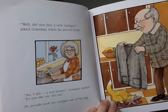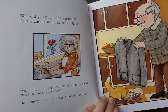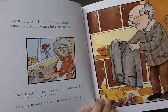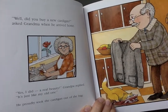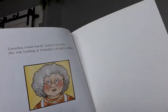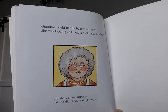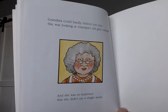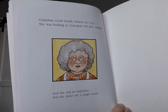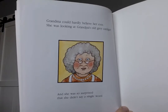'Well, did you buy a new cardigan?' asked Grandma when he arrived home. 'Yes, I did — a real beauty,' Grandpa replied. 'It's just like my old one.' He took the cardigan out of the bag. Grandma could hardly believe her eyes. She was looking at Grandpa's old gray cardigan, and she was so surprised that she didn't say a single word. So she had fixed it and Grandpa went and bought it again. Isn't that a funny story? We'll talk to you later. Bye.